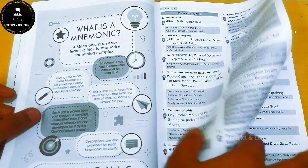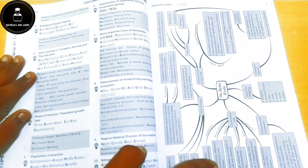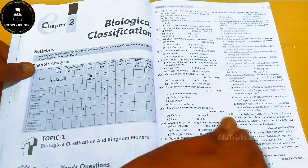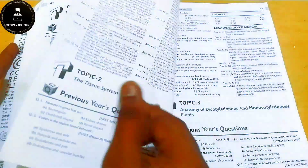After the sample papers, they include mnemonics — small tricks used to memorize difficult terms. Then they begin Chapter 1. Before the chapter content, they have given a whole mind map of the chapter along with a trend analysis and chapter-wise analysis showing how many questions appeared from that chapter.